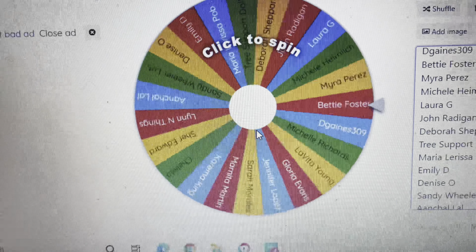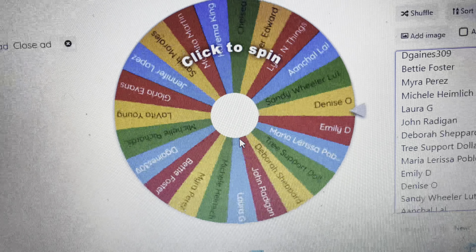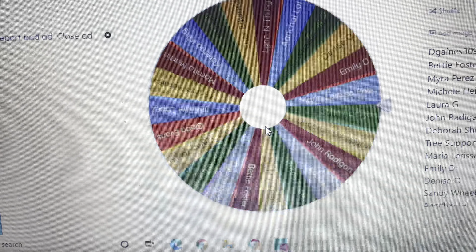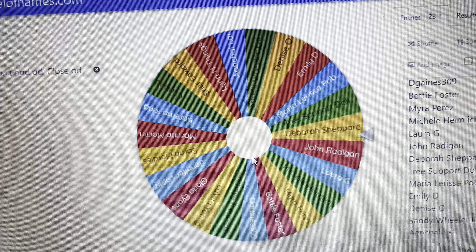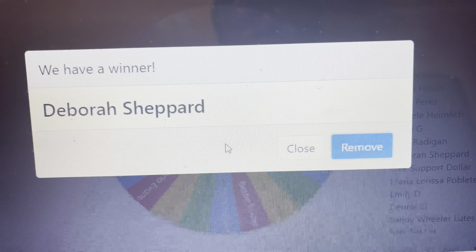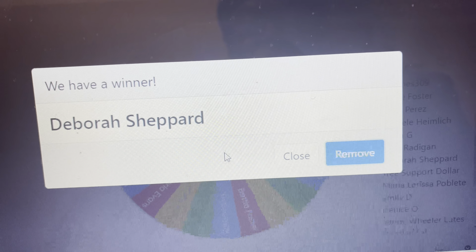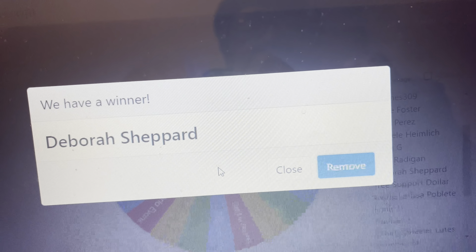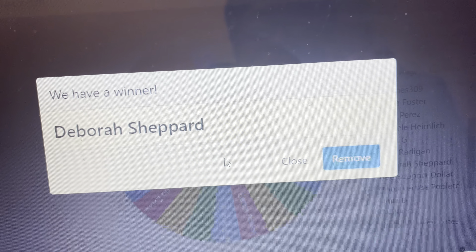Okay everyone, we're back at the wheel to spin it again for the end of the month giveaway. Good luck everyone! Congratulations Deborah Shepard, you are our winner for the end of the month giveaway. In the description box I will have my email — please email me your address and I will get your package out to you as soon as possible. I hope everyone will have a blessed day, bye!